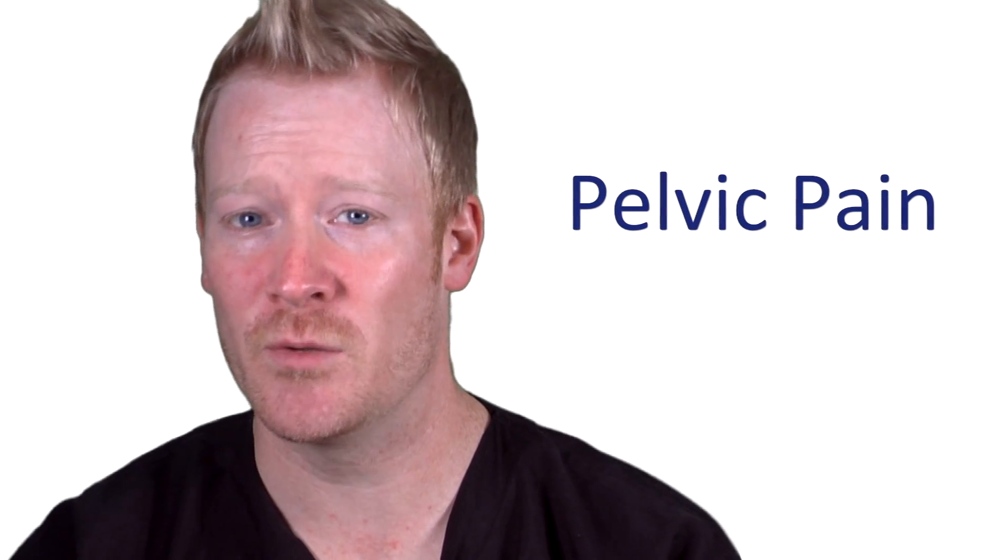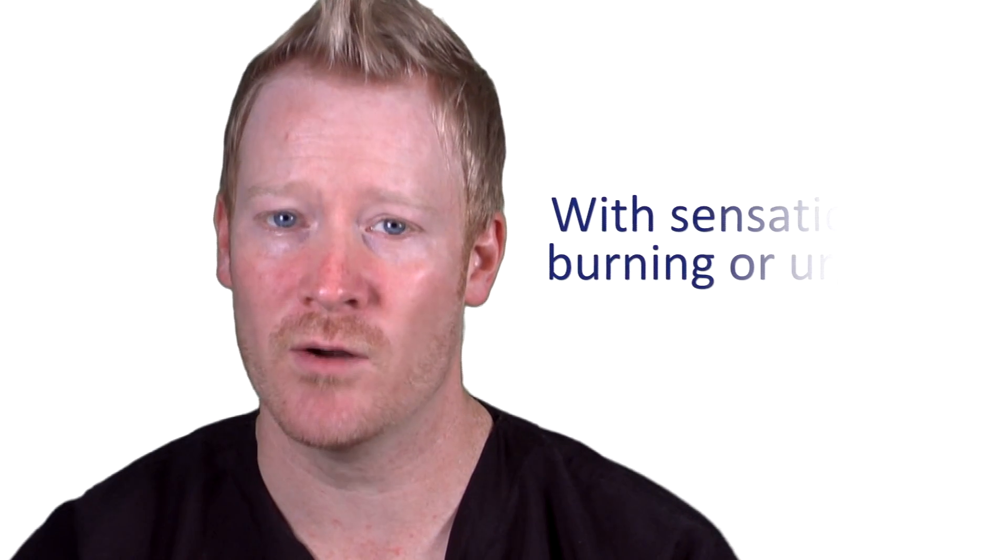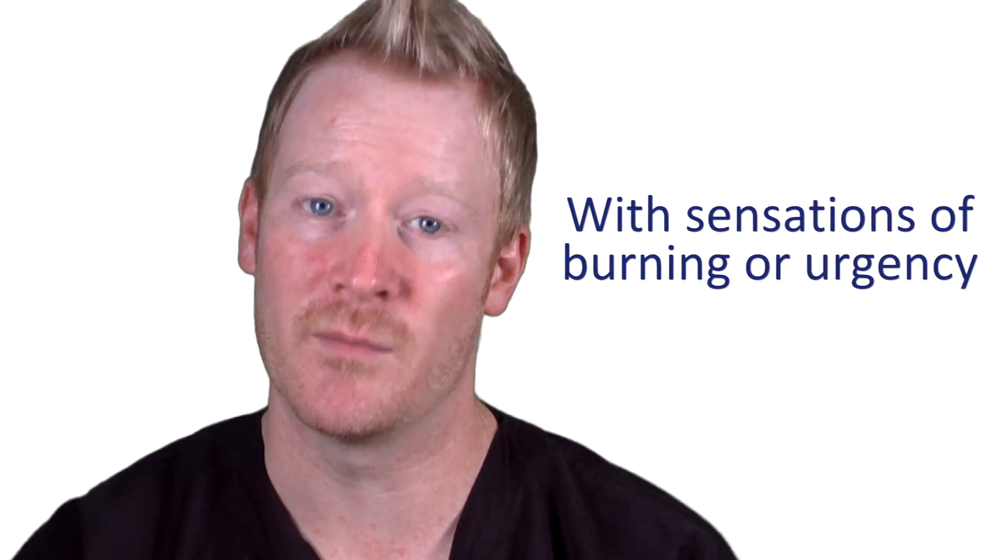If you have vague, poorly localized pelvic pain that is frequently accompanied by sensations of burning or urgency, you might benefit from this block.